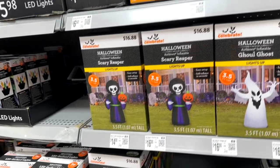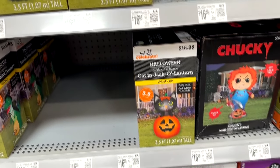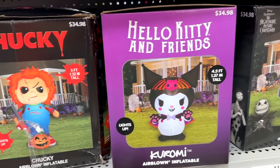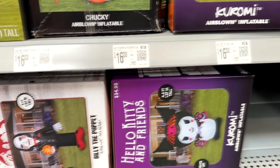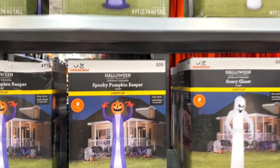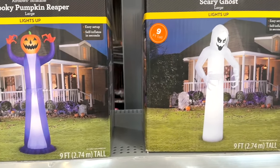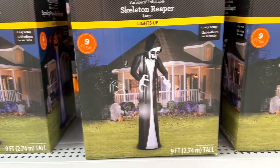There are some mini inflatables here — three-and-a-half-foot tall reapers and ghosts, as well as Chucky, Hello Kitty, Zero from Nightmare Before Christmas, and also Billy the Puppet from Saw. They also have some larger ones for $55 — these are 9-foot inflatables: a Spooky Pumpkin Reaper, a Spooky Scary Ghost, and Skeleton Reapers.